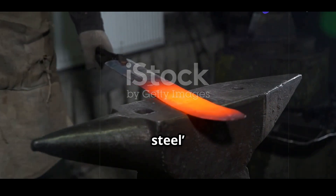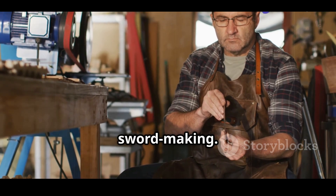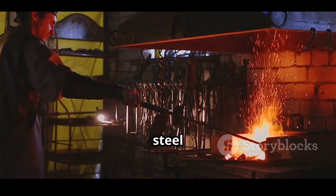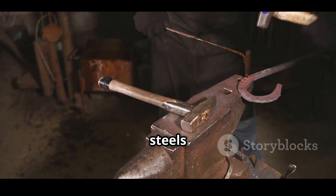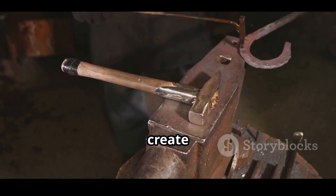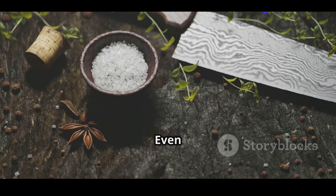Today, the term Damascus steel often refers to pattern-welded steel, layered and forged to mimic the appearance of the original. These blades are popular in high-end kitchen knives and artisanal sword making. While not identical in composition, the modern fascination with Damascus steel reflects our enduring admiration for lost knowledge and superior craftsmanship. Modern Damascus patterned knives are made by layering different steels and forge welding them, then twisting, folding or manipulating them to create intricate designs. The result is visually stunning and often very durable, but chemically and structurally different from ancient Damascus.